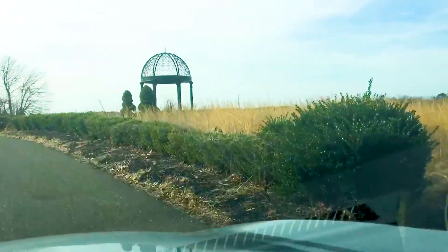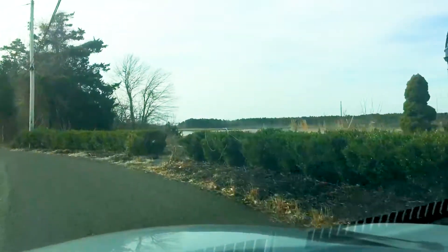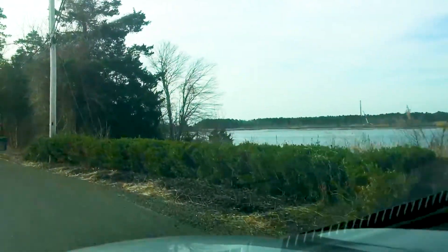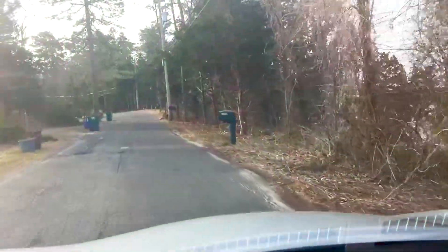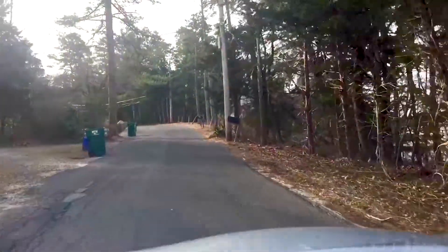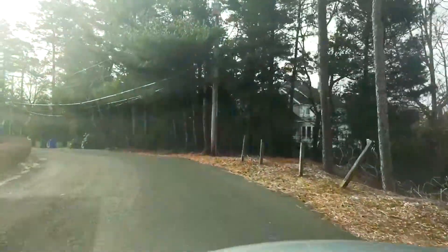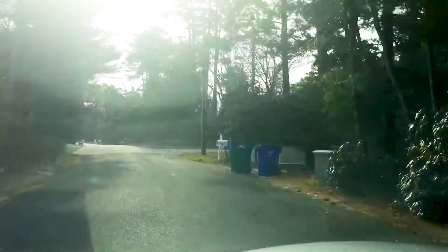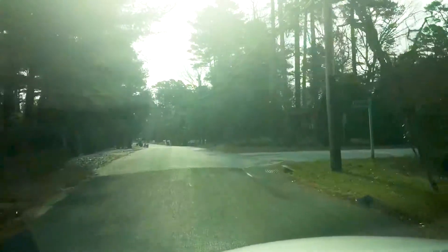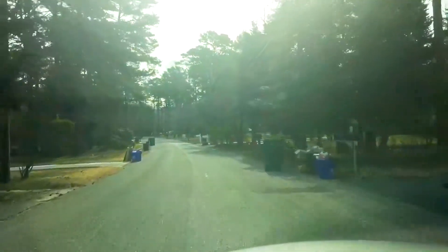Hi, this is Joe Wiesner. Today I'm in Mays Landing, New Jersey. To the right is the Great Egg Harbor River and I'm on Clarkstown Road. We just listed a nice rancher just maybe about 500 feet from the water at 434 Clarkstown Road. It's a three-bed, two-bath ranch. We're approaching it here to the right. Let's check it out.